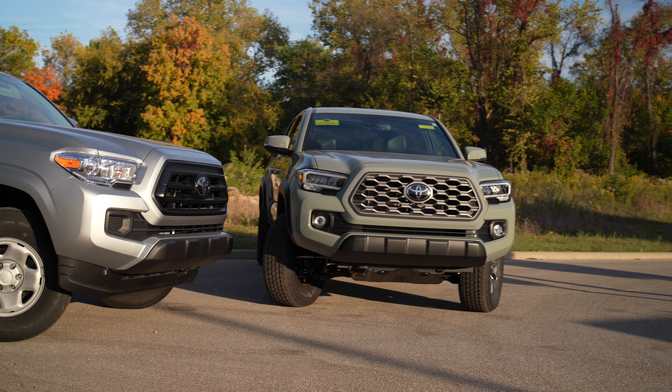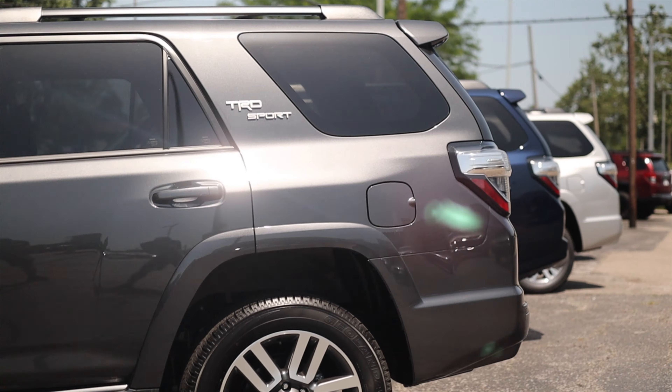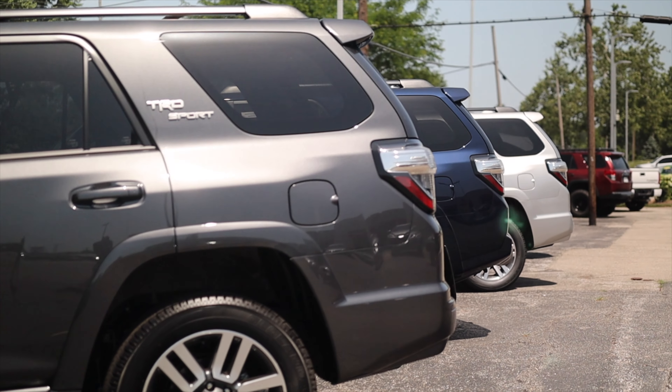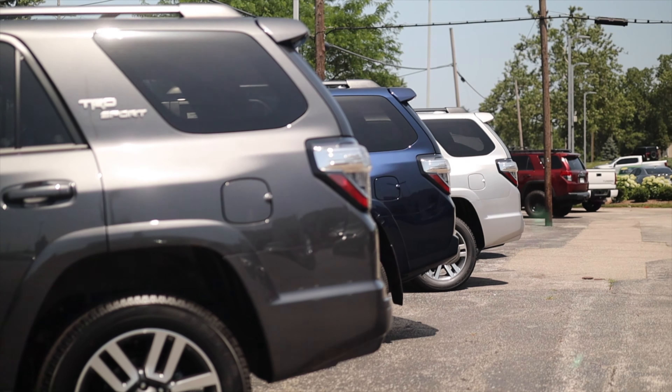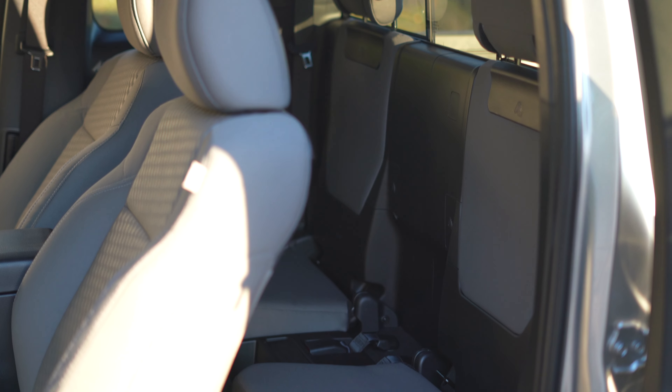The Access Cab Tacoma here is available at Royal South Toyota in Bloomington, Indiana — the friendly dealer that let me borrow these trucks for today's video. Royal South has a knowledgeable staff and usually a diverse inventory. If you're in the market, check them out. And if you have to haul kids in a pinch, the Access Cab still comes with child seat latches.